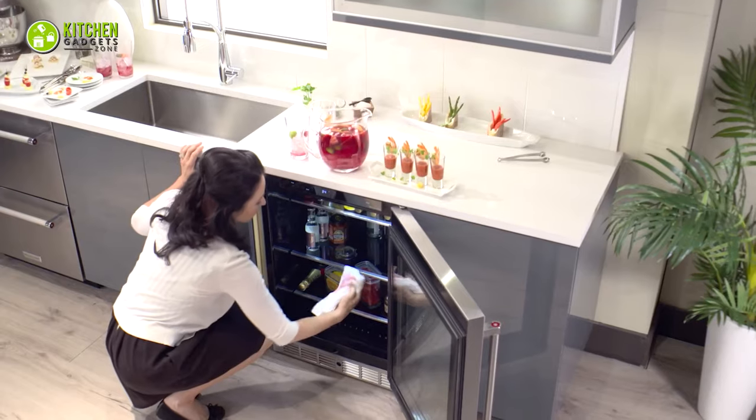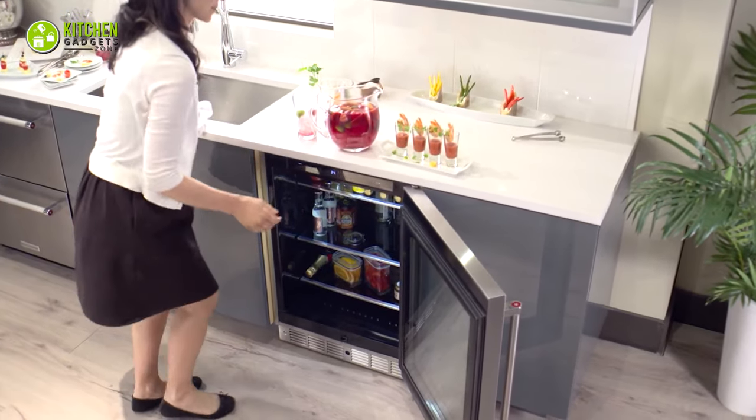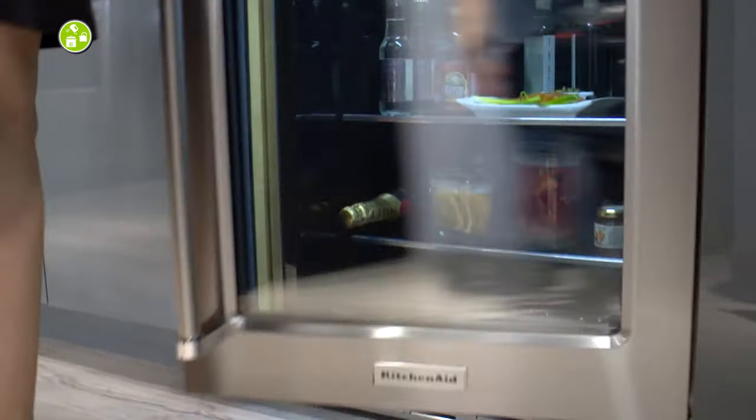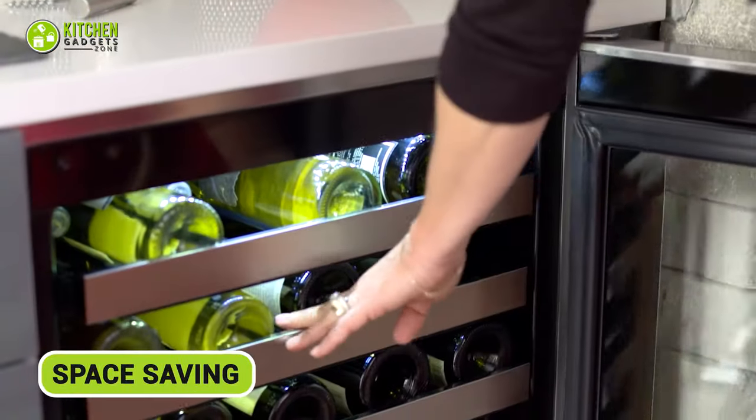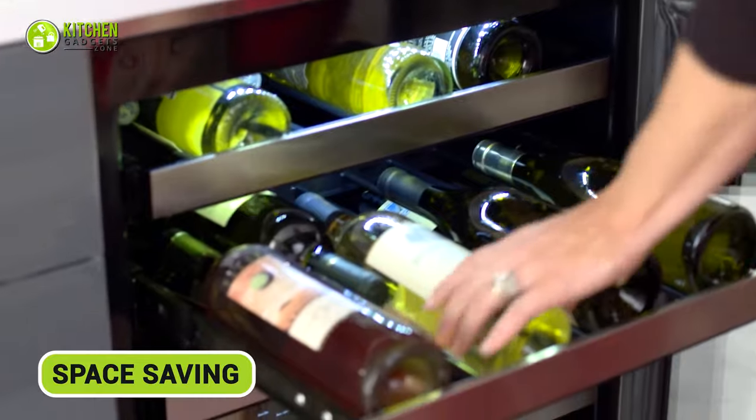You can easily store beers, sodas, and all your favorite drinks just a hand's reach away. The under-counter drawer refrigerator is a space-saving hero in the world of kitchen appliances.